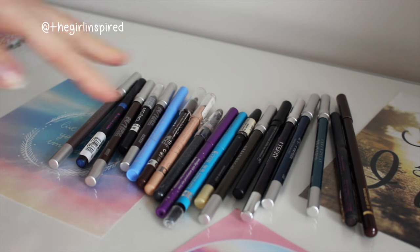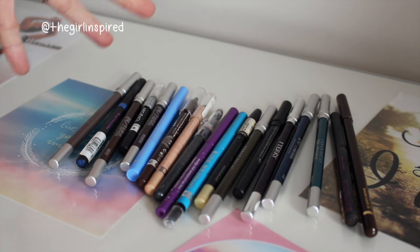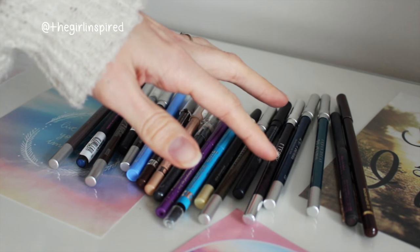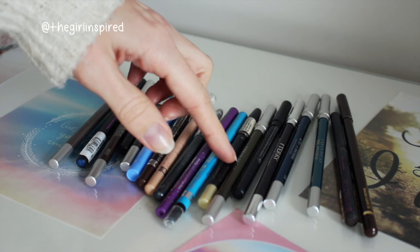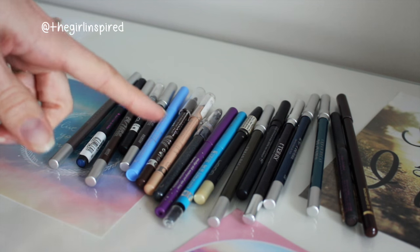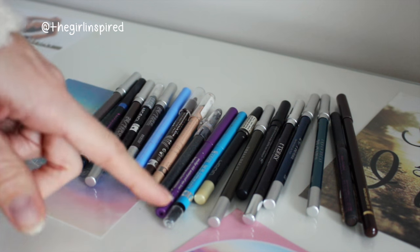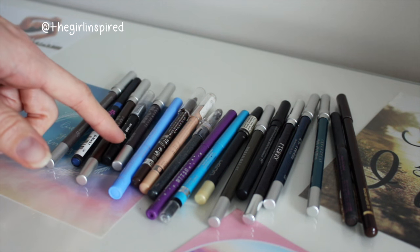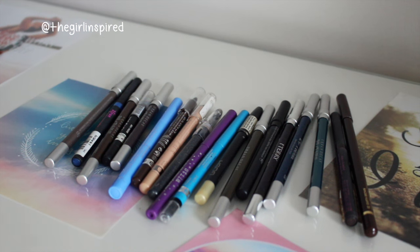Moving on to pencil eyeliners - I have a selection of neutral shades and some colours. I got an Urban Decay set for Christmas a few years back so I have quite a few of those. I've also got a couple of Rimmel Scandalized ones, a Revlon, a By Terry one from a beauty box, a Gosh one - the Gosh ones are really nice from the drugstore - an e.l.f., two Stila ones, and the Arcancel black eyeliner that I've been using a lot recently. In total I have 19 pencil eyeliners.